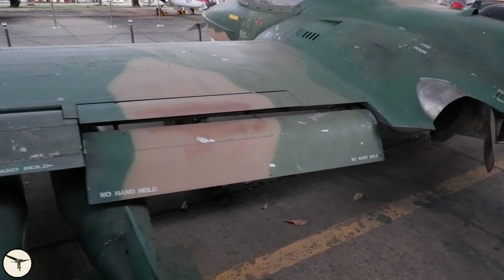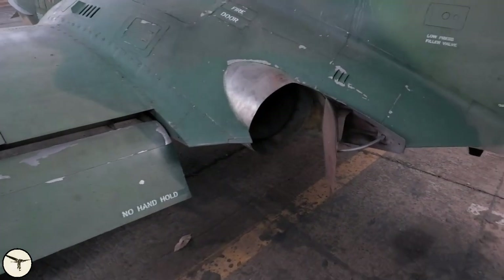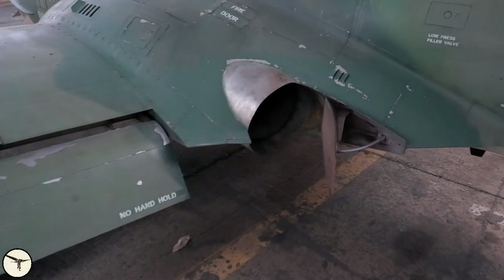The A-37 has single slotted flaps. At takeoff you can use 0 or 40% flaps. At landing you will use 100% flaps. Above the flaps there is a spoiler panel. The engine is canted slightly outward and inward to improve single-engine handling.